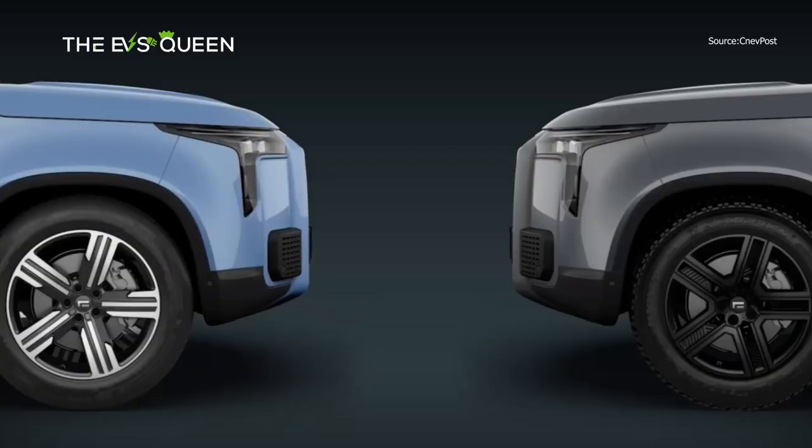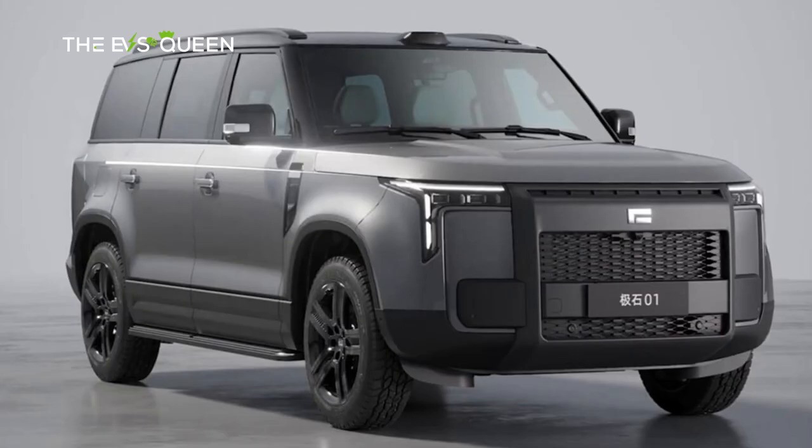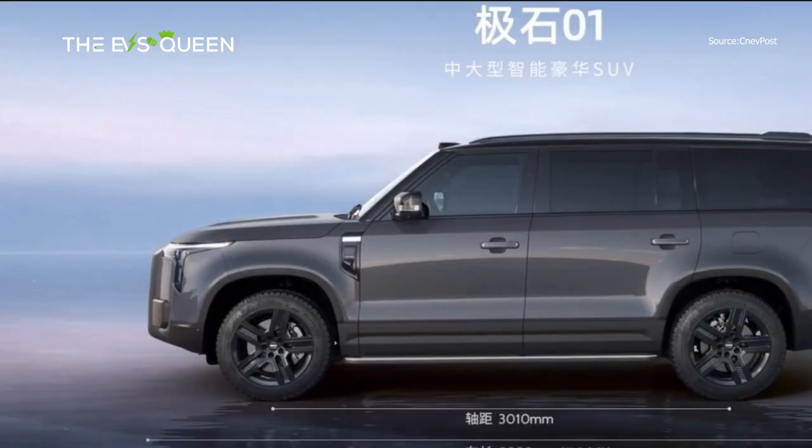Chinese startup Roxmotor Tech's EV brand, G-Shure in Chinese, literally meaning Polestone, officially launched its first model yesterday, the G-Shure 01, with deliveries set to begin in November. The brand's website doesn't provide details about it, nor does it have an English name.